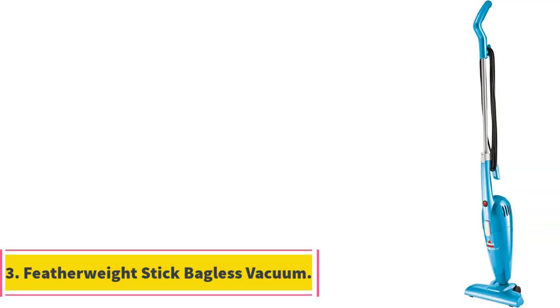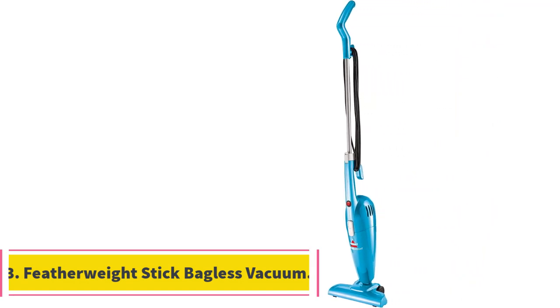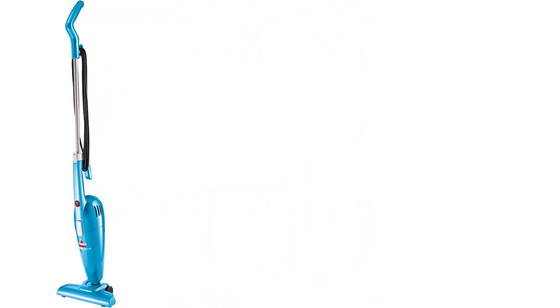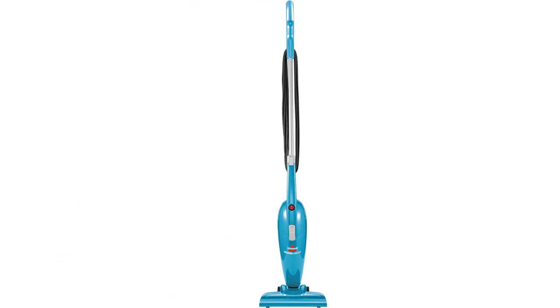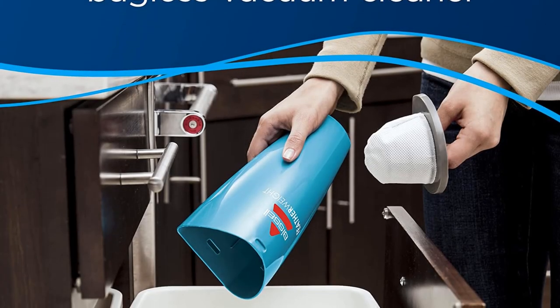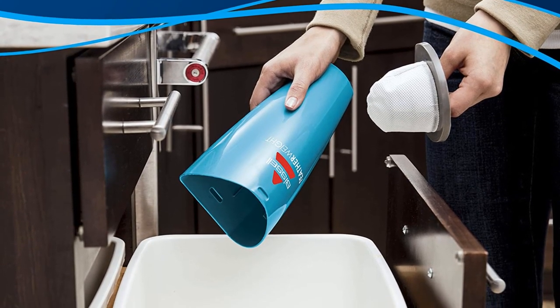Number 3: Featherweight Stick Bagless Vacuum. This lightweight powerhouse has over 69,000 reviews on Amazon, so it must be doing something right. You can use it as a stick vacuum to quickly clean the kitchen floor after dinner, or you can take off the handle and use it as a hand vacuum for the car, upholstery, or stairs, with or without the floor nozzle. Because the cord is 15 feet long, you can cover a lot of ground without having to change outlets, and its small size makes it easy to store.